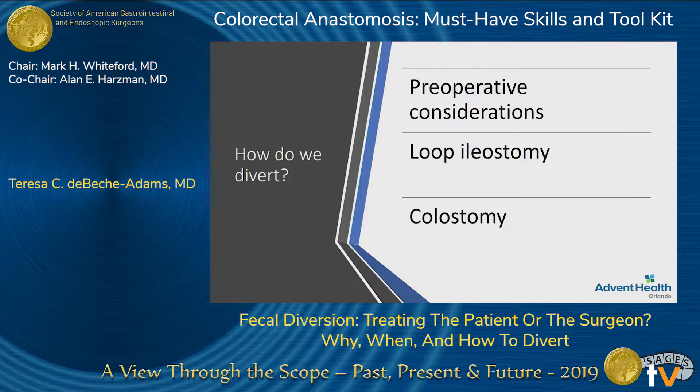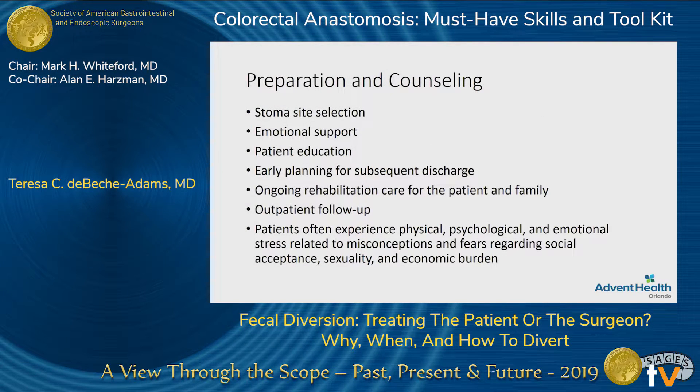So then we get to how do we divert. In our practice, we have three stoma nurses among the clinic and inpatient staff who do a lot of counseling with patients. This is quite emotionally traumatic — patients worry about things like intimacy, will anybody know, am I going to smell. It really helps for them to sit down with a trained stoma nurse prior to getting a stoma. Any patient even considering this as a possibility should meet with our stoma nurses. It also helps to have them marked beforehand so that you can get a good spot.